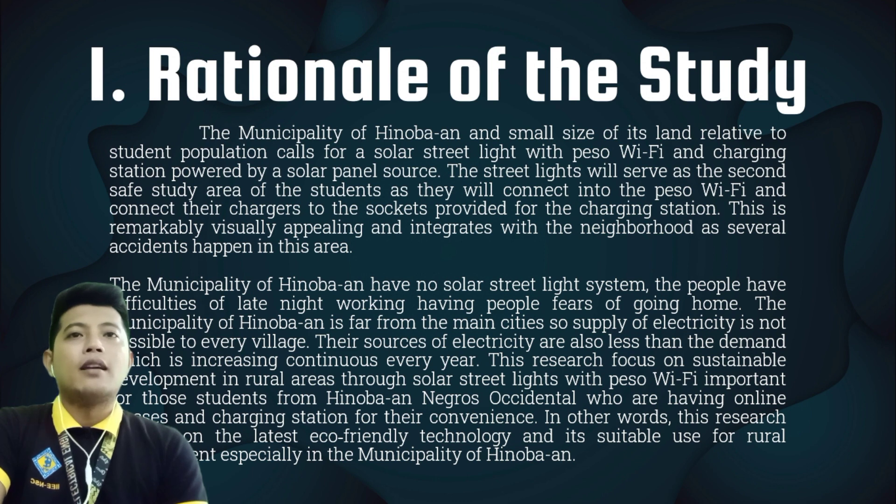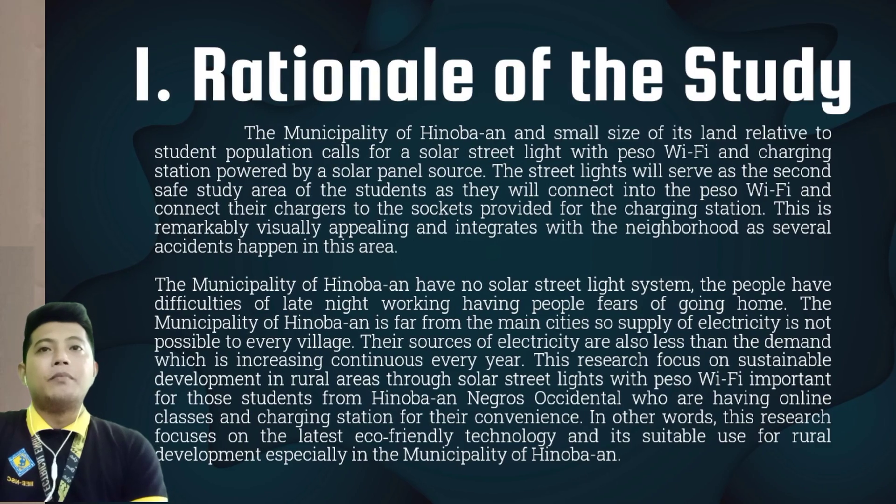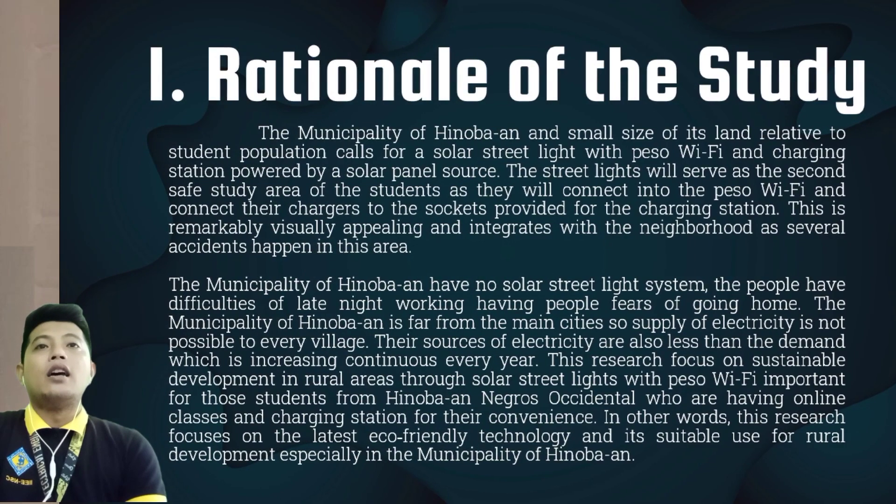This is remarkably visually appealing and integrates with the neighborhood, as several accidents happen in this area. In other words, public lighting for public spaces and roads is a necessary element. They provide road traffic safety and heighten our sense of security on the streets at night, but they consume a lot of power.